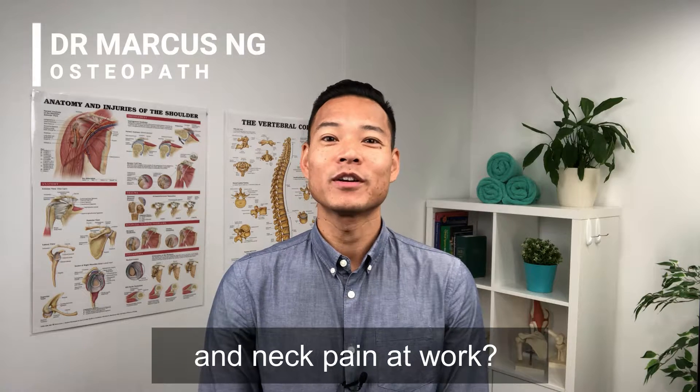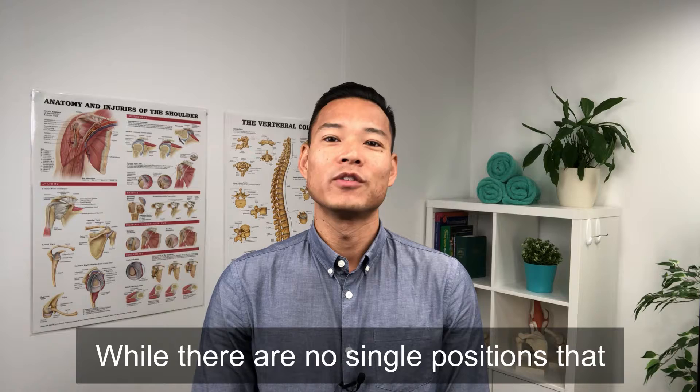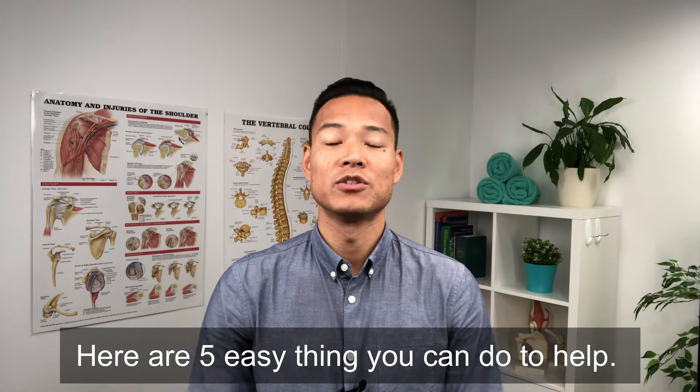Are you getting sore shoulders and neck pain at work? Do you feel like you've had bad posture sitting at your desk? While there is no single position that you can stay in during the entire workday, here are five easy things you can do to help.